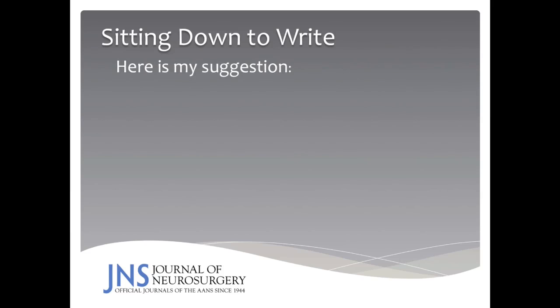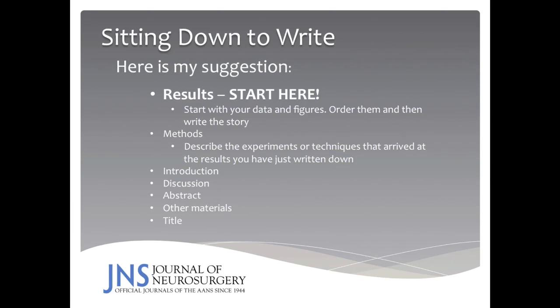When sitting down to write, here is my suggestion: begin with the results. The results are comprised of the data and your figures, and the information that will help lead your discussion. It is the results section that tells the story for you. The methods section is rather mechanical — you describe the experiments or techniques used to arrive at the results. Spend some time writing the introduction, where you introduce concepts of your paper to the readers. But it is the discussion section where you synthesize everything, bringing it all together so that you can tell the readers what you discovered that is novel and interesting.